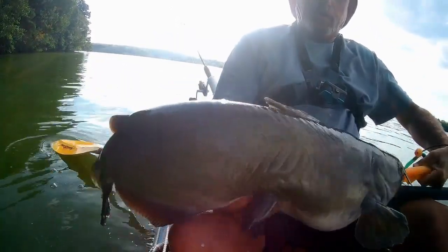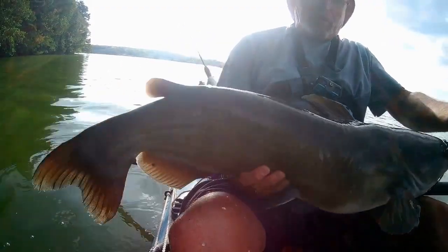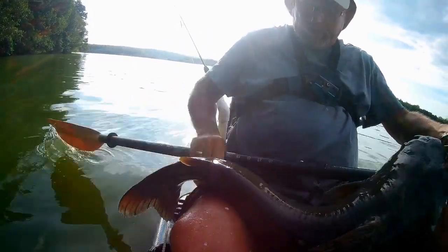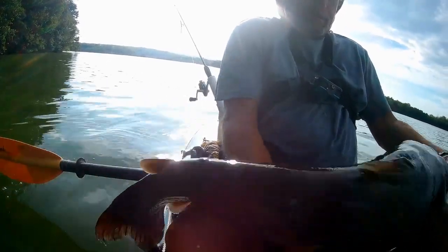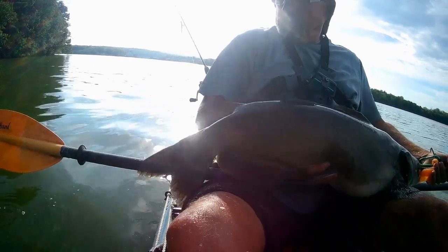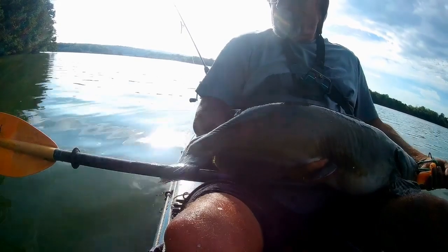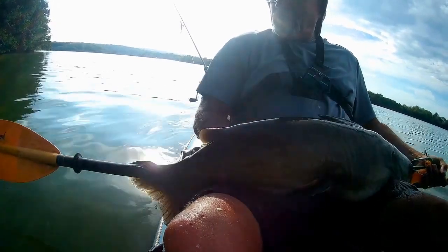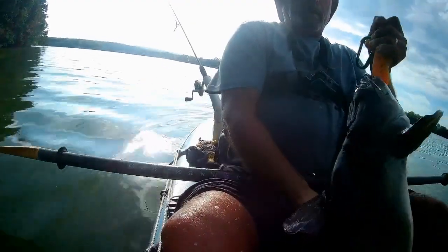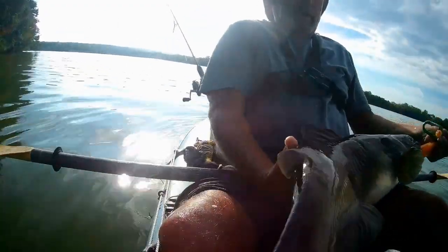You slimy thing! You know what — you're worth getting slime for. He's over 30 inches. Oh yeah, he's easily over 30 inches. I would say... I don't even have the tape measure up. Easy, big boy.